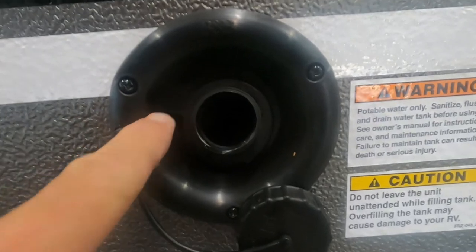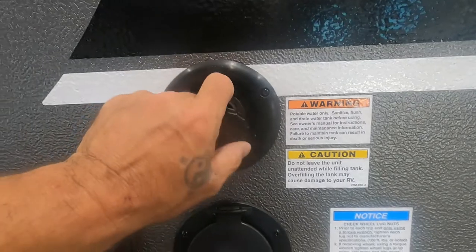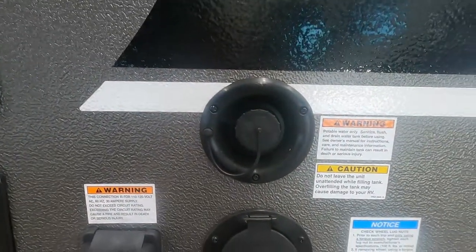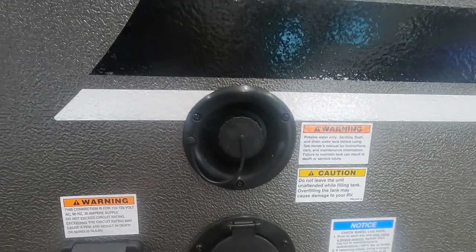You have an overflow valve right here to tell you when it's full. Once that's full, put your cap back on, unhook your hose, and that's when you'll turn on your water pump if you want to utilize that water. We'll walk you around the rest of the unit.